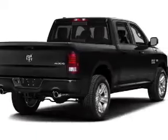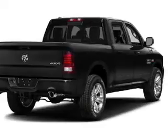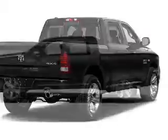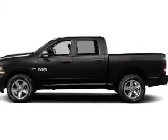The features include Bluetooth connectivity, a satellite radio, cruise control, keyless entry, a trip computer, an MP3 player, privacy glass, air conditioning, power windows, and power steering.